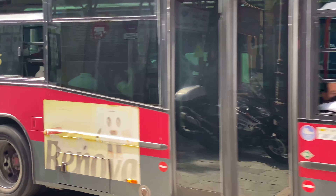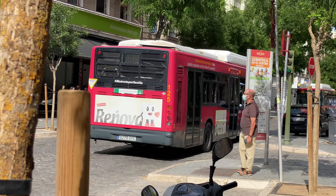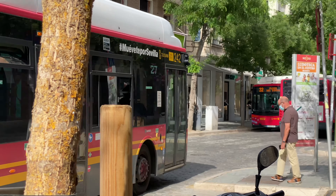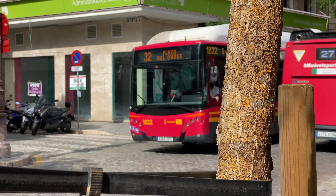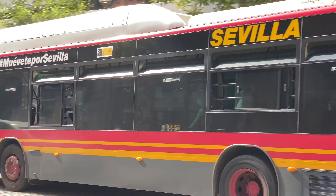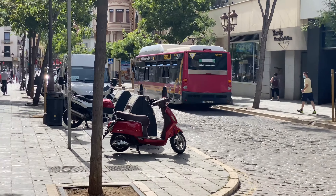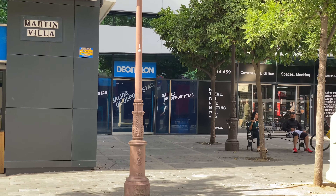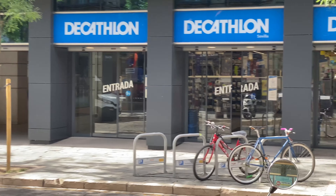Here comes the bus — the typical mode of transportation for students around the city. They run continuously with seven or eight different routes. There's a sign on the front windshield of the buses to tell you exactly what route they're on and where they're going, so it's easy to get on the right one. We have Academy back home; they have Decathlon here, which is basically the same kind of store.